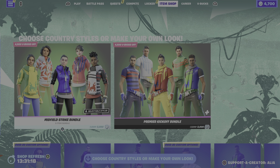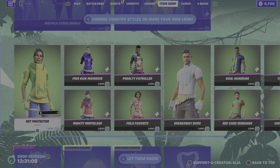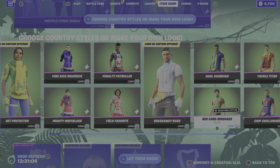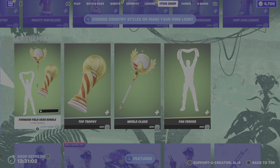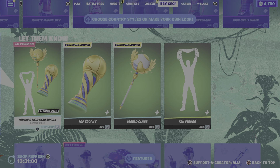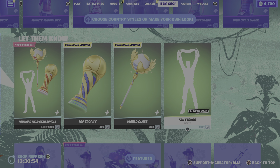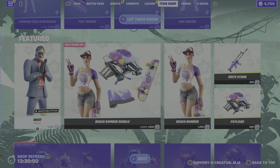Let's jump in. We have 'Choose Country Style or Make Your Own Look.' We had these return — the World Cup items — we've got the Midfield Striker bundle, the Premier Kickoff bundle, and we also have the items that you can buy singularly, which is very cool. We also have the Pacific skin, the gear bundle, and you can customize your own trophy, your own harvesting tool, and you also have a fan fare emote.